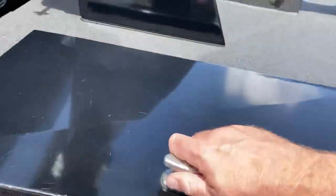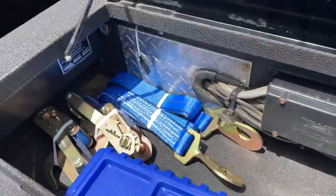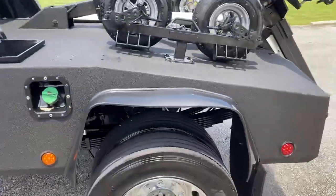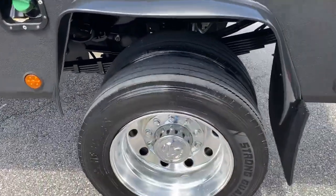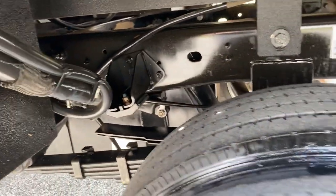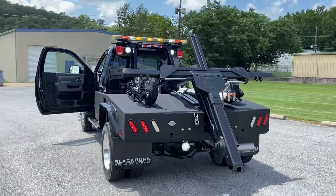It's got brand new straps, brand new wheel straps and lights, tow lights, light bar. It's got a backup camera. It also has dollies and rear backup lights.